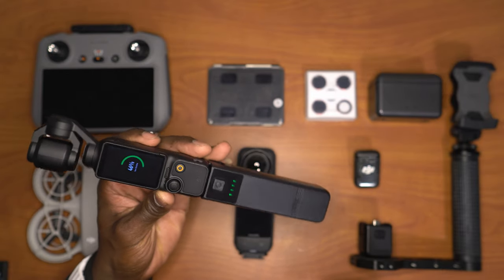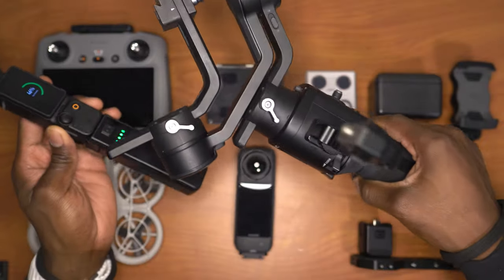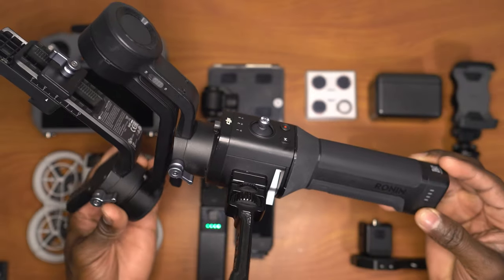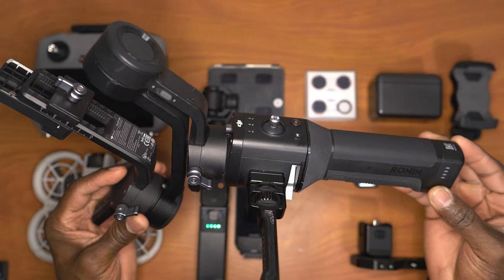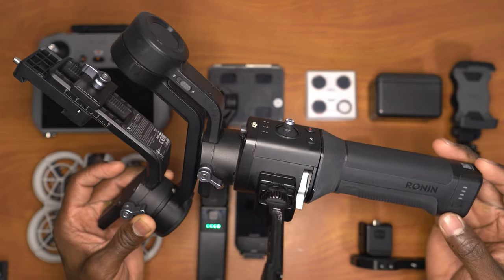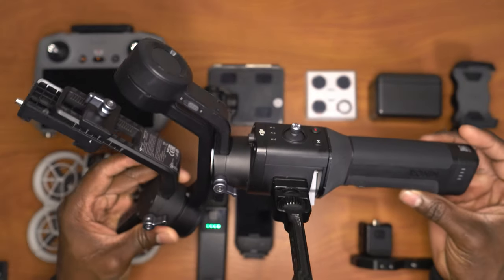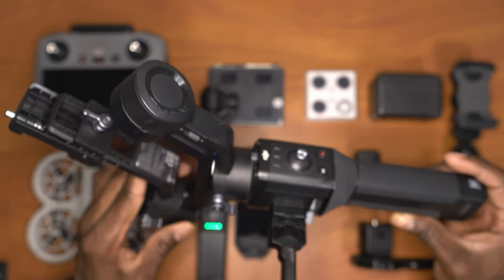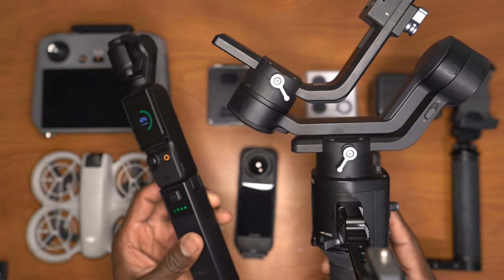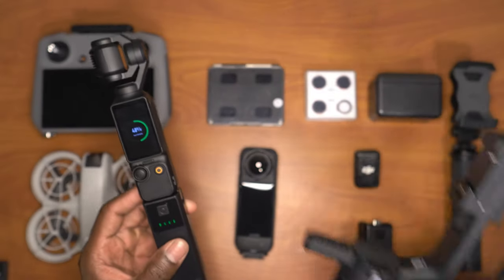Just for reference, this is what I used to use for shooting video content — my DJI Ronin SC gimbal, which I used with my mirrorless camera to shoot high-quality video. As you can see, it's pretty big. Compare that to the Osmo Pocket 3 — massive, massive difference.